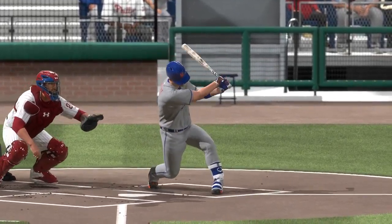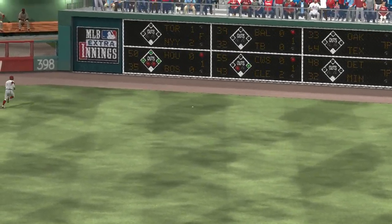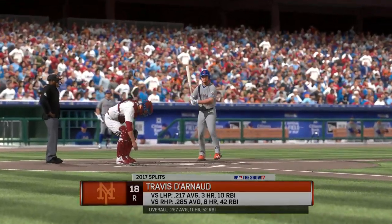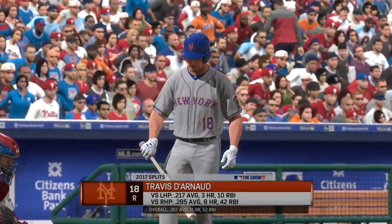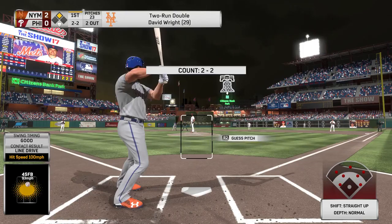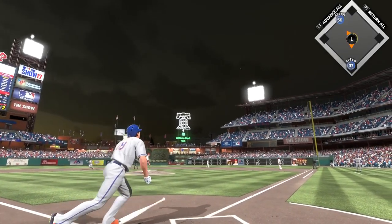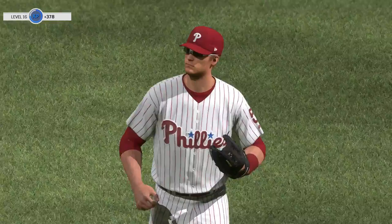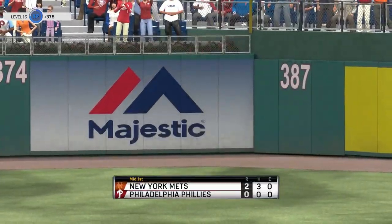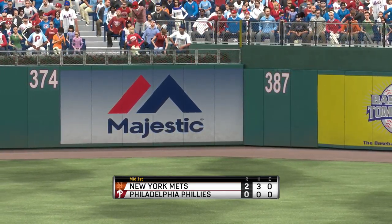They're still in good shape to add on with Wright at second. Travis Darnot hits a ball heading out towards shallow right — Saunders is under it, and the inning is over. Two runs on three hits, no errors, and a runner left on. On to the bottom of inning number one — the Mets lead this one two to nothing.